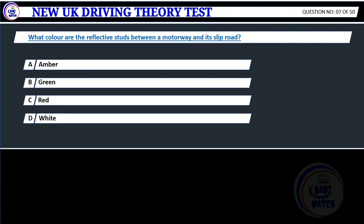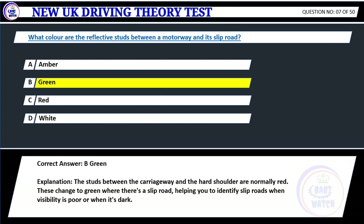Question 7. What color are the reflective studs between a motorway and its slip road? A. Amber. B. Green. C. Red. D. White. Correct answer: B. Green. Explanation: The studs between the carriageway and the hard shoulder are normally red. These change to green where there's a slip road, helping you to identify slip roads when visibility is poor or when it's dark.